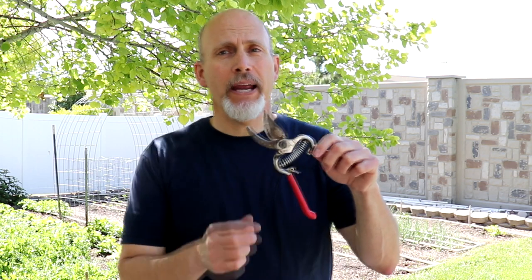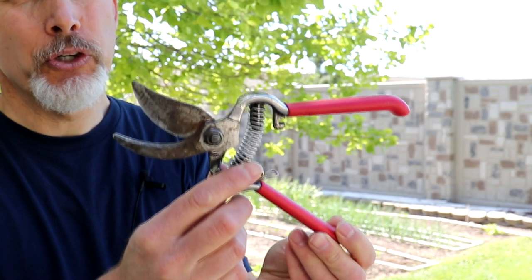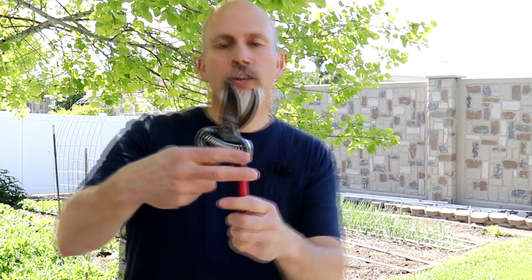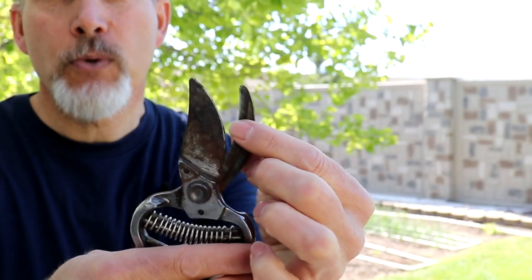Last on our list is a good pair of bypass pruners. These go in my back pocket all the time — I almost always have them with me. In the spring I'll use them for pruning fruit trees and bushes, and later in the season for harvesting thicker stemmed plants like tomatoes. The reason you want bypass pruners instead of anvil pruners is because the blade passes by when you close it — that's why it's called a bypass — and it gives you a good slicing cut instead of a crushing cut, which is much better for the health of your plants.